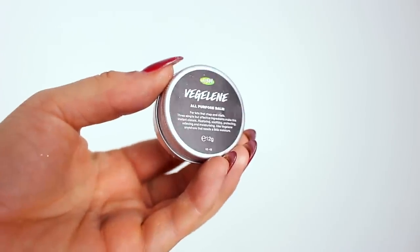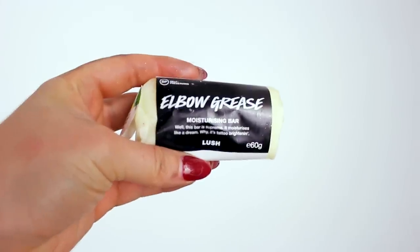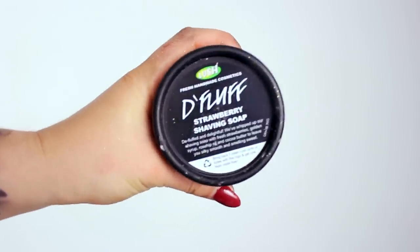Vegeline all purpose balm — so that's like for chapped lips. Key lime pie lip balm — oh, it smells really good, it's really nice. Elbow grease moisturizing bar — so it's just like a moisturizing bar. This is apparently their new tattoo balm — it actually says tattoo brightening. I'm going to try this out on my sleeve and see how it gets on. And then De Fluff strawberry shaving soap — it's got strawberries, gold syrup, rosehip oil and cocoa butter to leave you silky smooth and smelling sweet.